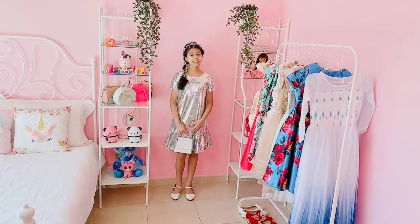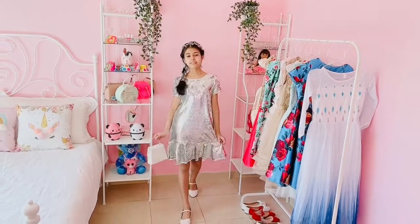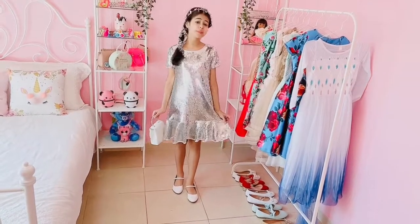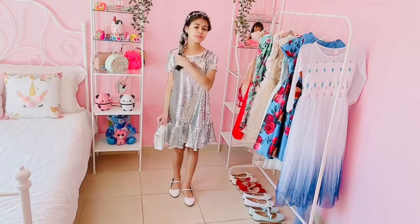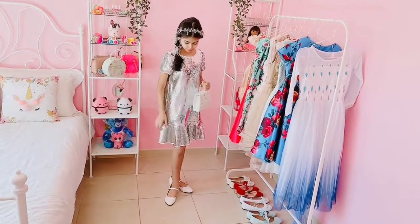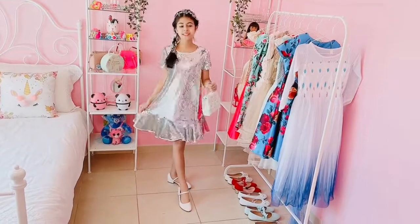Now it's time for the tenth and final outfit. I love this outfit so much. I love this shiny silvery sequins dress, it's perfect for a party and I love this beautiful thing in my hair and I love this beautiful white bag. And I also match them with these beautiful white high heels, they're so, so pretty.